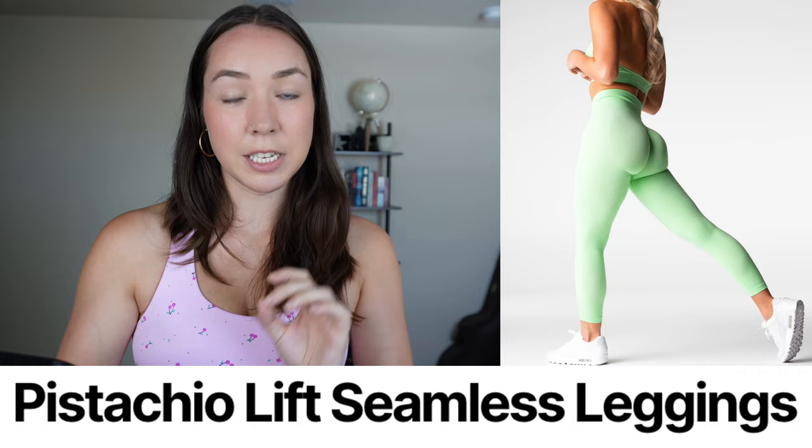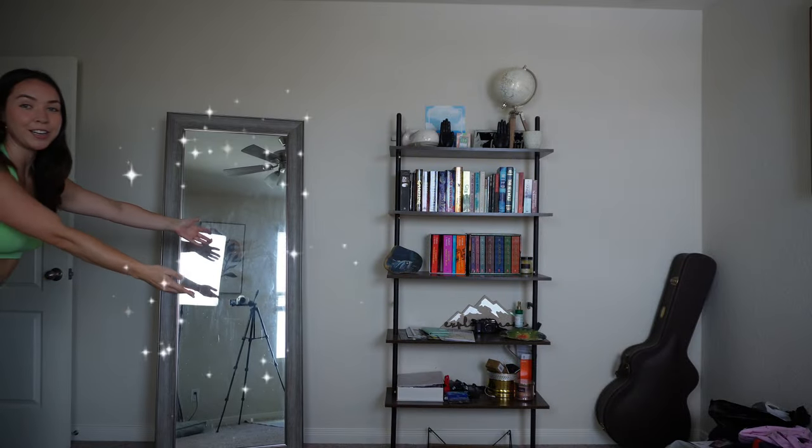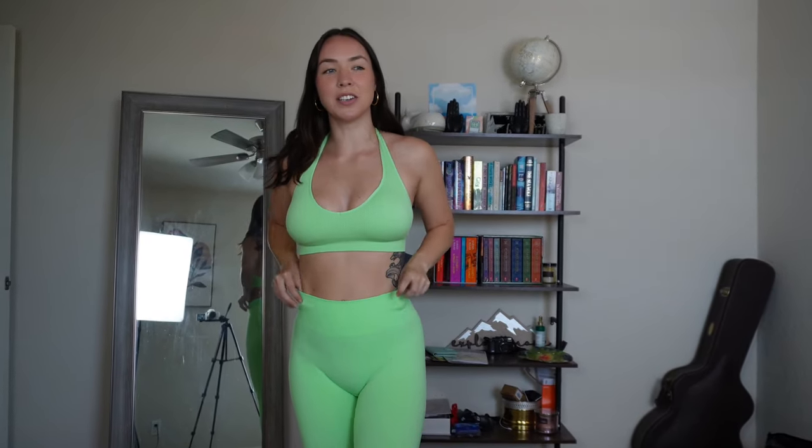So let's do the pistachio set — we did the Lift Seamless Legging in pistachio as well as the Finesse Seamless Halter Bra. Let me throw that on real quick. Here is this pistachio fit and honestly I'm very obsessed with the color. When I saw it not on my body I was kind of like I don't know, it looks a little neon for me.